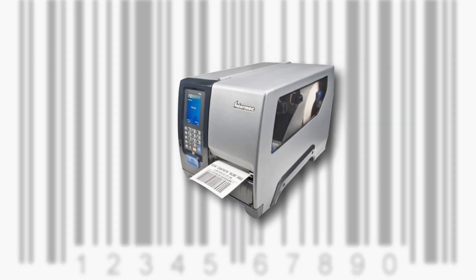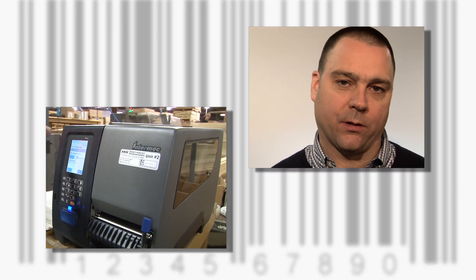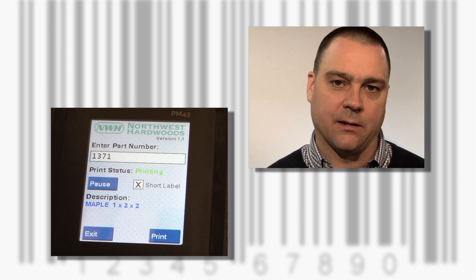Programmable smart printers can host applications that are simple and intuitive for users, reducing training needs and improving worker productivity. Smart printing allows us to develop an application and deploy it right into the printers. We replaced that with one printer with a color touchscreen user interface that was specifically designed for their business.